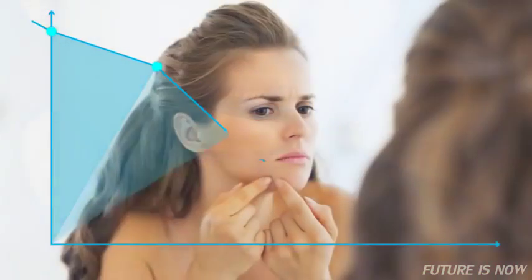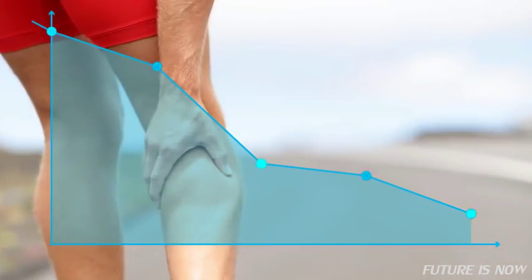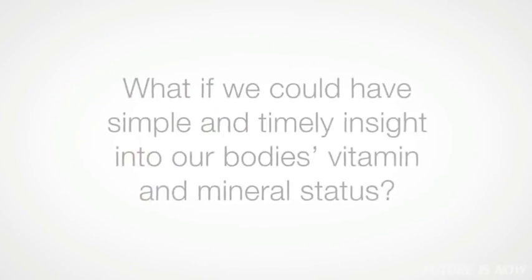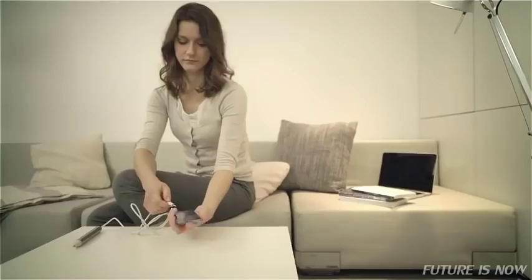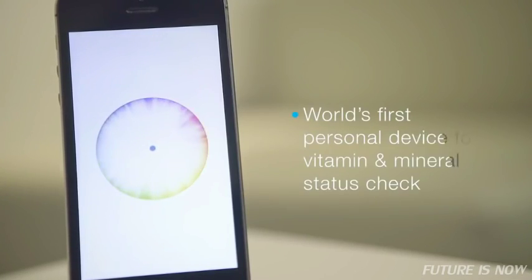Vitamin and mineral deficiency is usually detected after the symptoms are already present. But what if we had more control? If caring for ourselves could be much easier, what if we could have simple and timely insight into our body's vitamin and mineral status? That's what inspired us to create a device capable of doing exactly that. We are happy to present you VitaStick — the world's first personal device for checking your vitamin and mineral status that works with your smartphone.